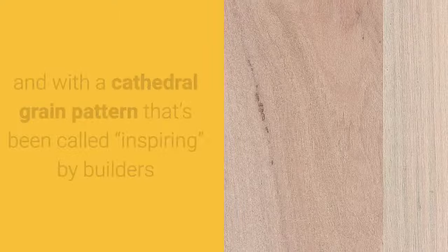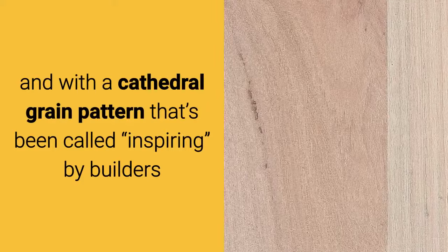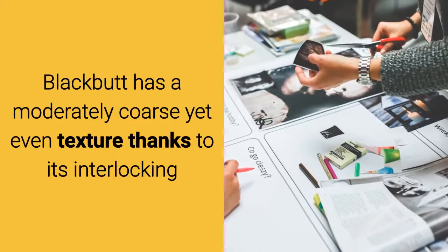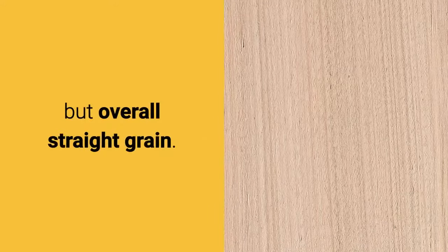With coloring from pale brown to cream, and with a cathedral grain pattern that's been called inspiring by builders and interior designers alike, Blackbutt has a moderately coarse yet even texture thanks to its interlocking but overall straight grain.